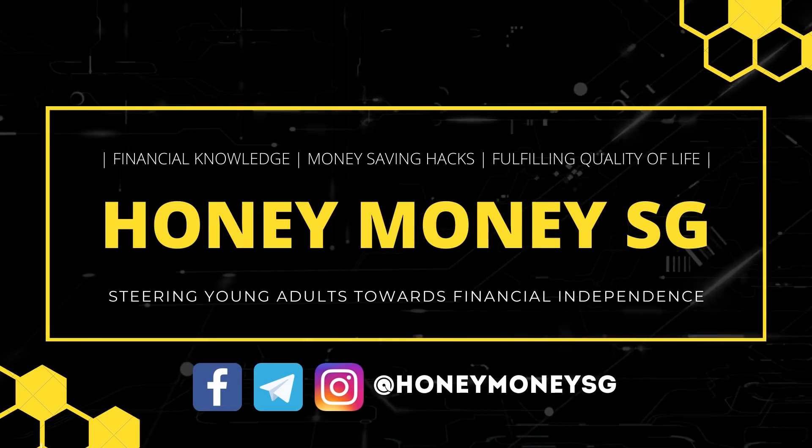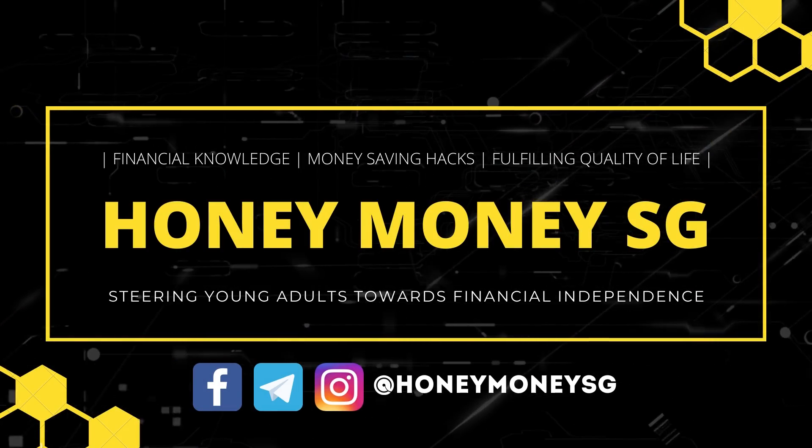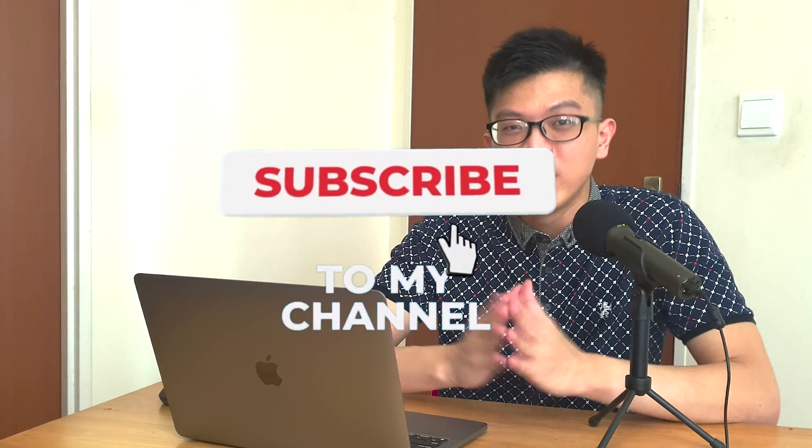Welcome back to Honey Money SG. My name is Christopher and in this channel we are all about building financial knowledge, teaching money saving hacks, and helping you lead a fulfilling quality of life. If you are new to this channel because of the BTO analysis, do check out my prior video where I talk more about the surrounding amenities around the map of this BTO.